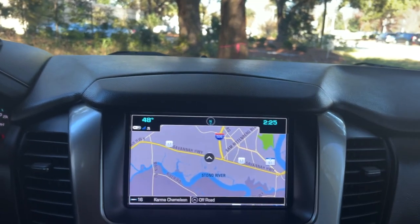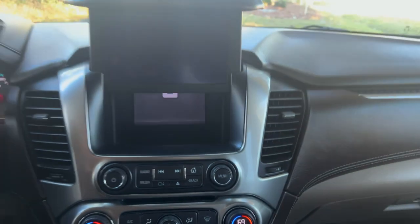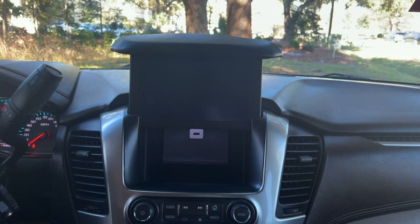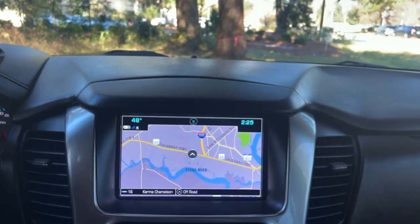I want to show you something really cool that I don't think a lot of people actually know is in their cars. If you see this button here, press that — it comes up and you have a secret storage compartment with a USB port. Then bring that back down and the infotainment system lays flush.